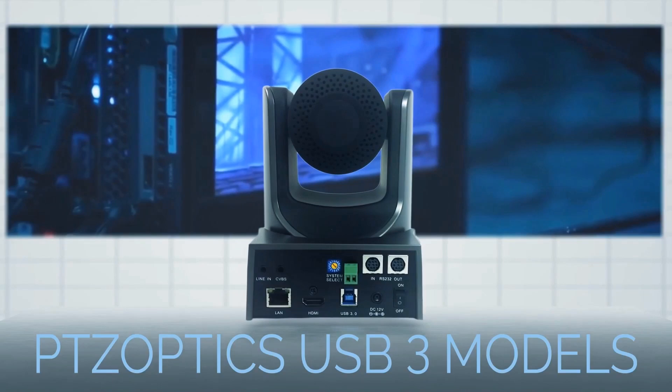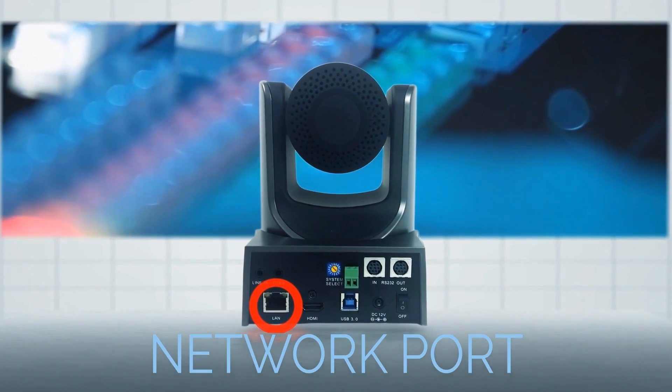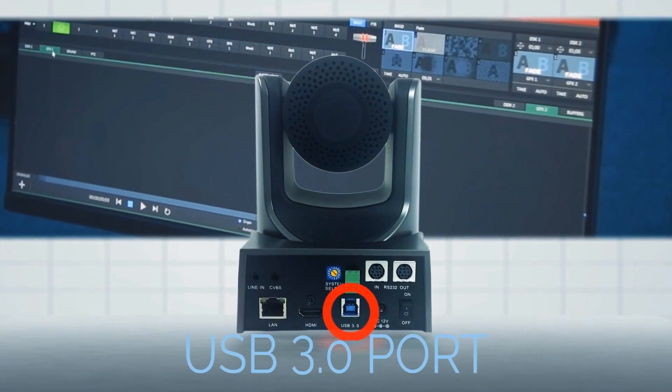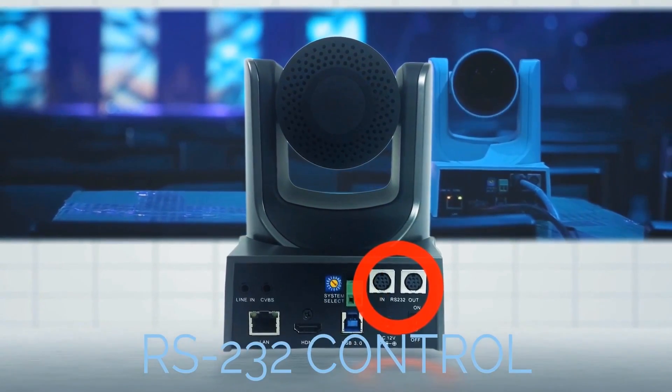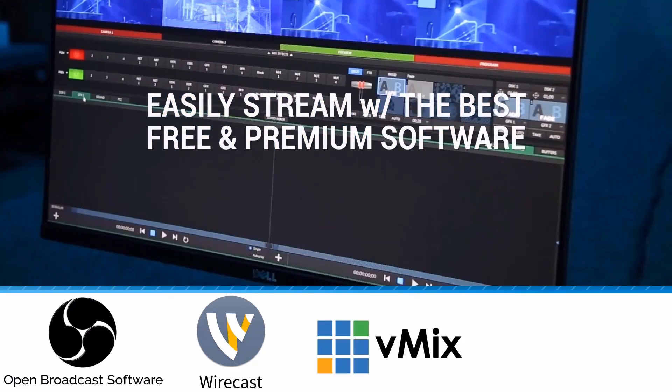These cameras are capable of three simultaneous video outputs including network streaming, HDMI, and USB 3.0. We also support RS-485, RS-232, and IP camera control.